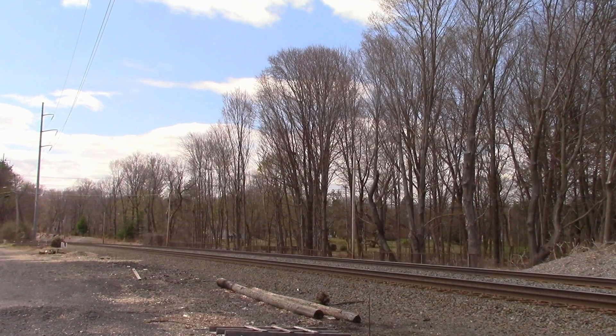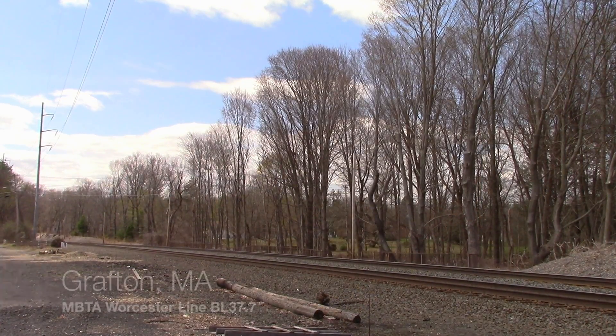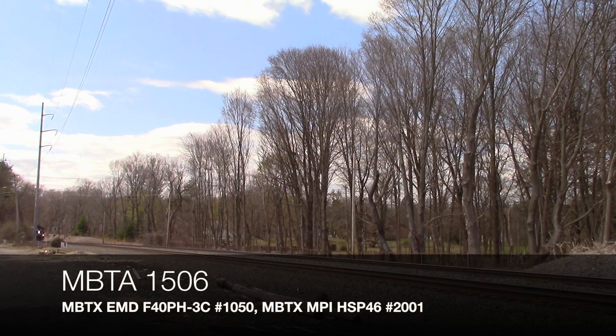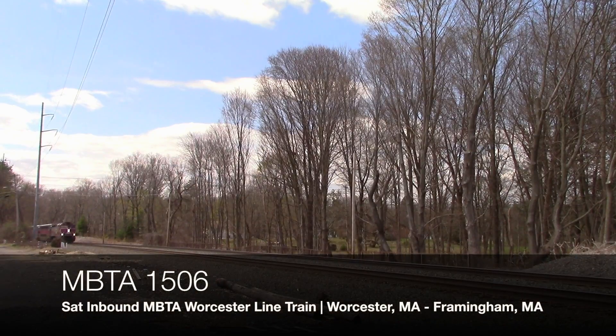The next day I was in North Grafton attempting to see the last CSX Q436, which ended up tying down in Worcester. Here's the same sandwich set from the day before on 1506, this time with 3C 1050 leading inbound.